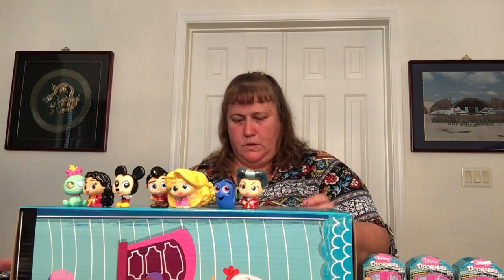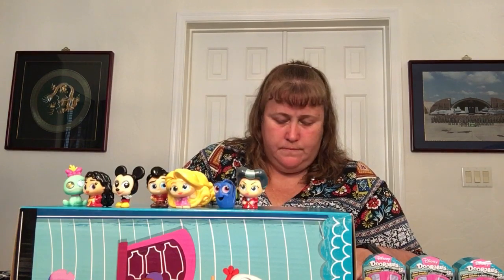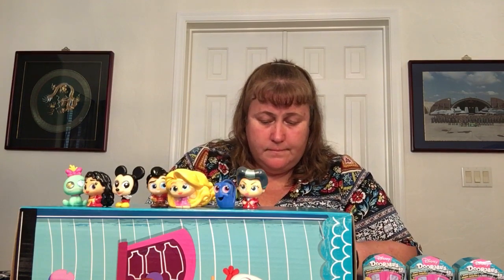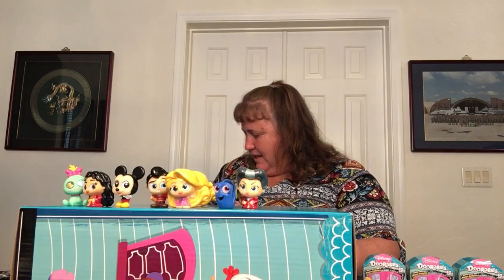Got another 3-pack. I think this is Prince Charming — special edition, of course! So we have four out of the five special editions. Kelly the pet wants to help again. And we got Ariel!